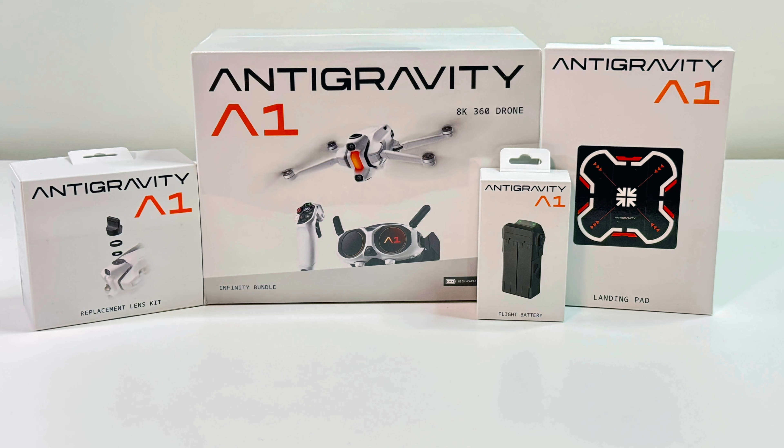The A1 officially launches on December 4th, 2025, with three different bundle options starting at just $15.99.